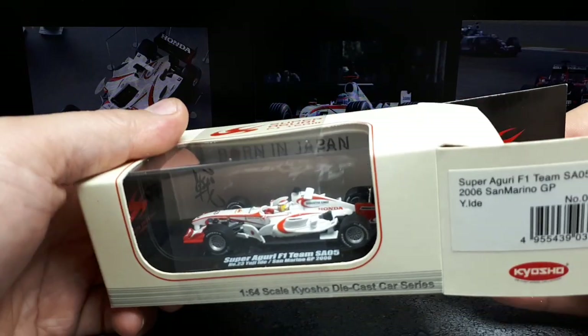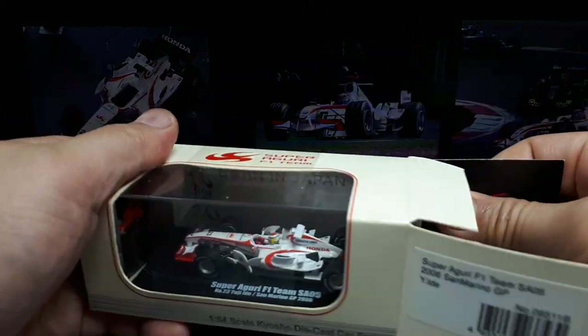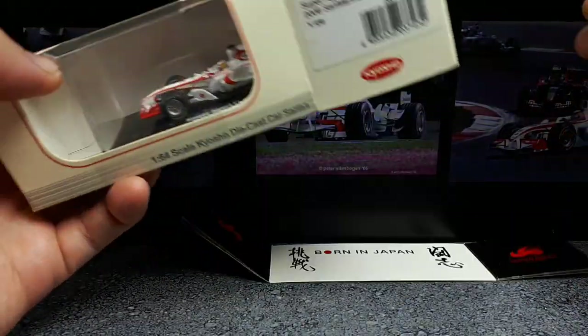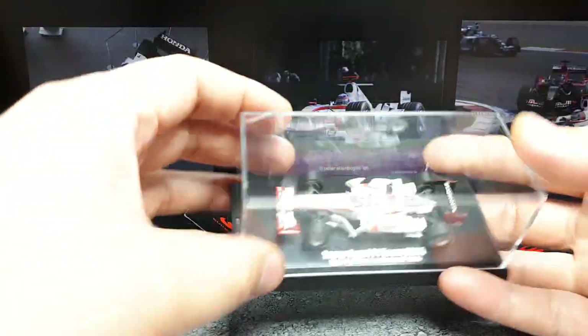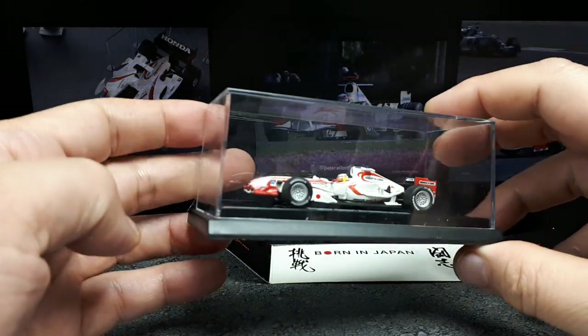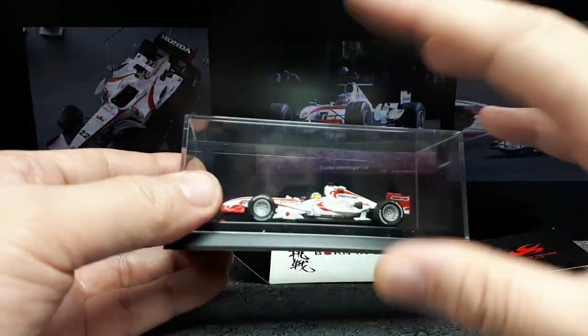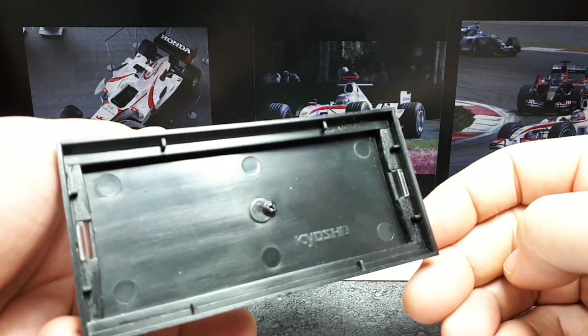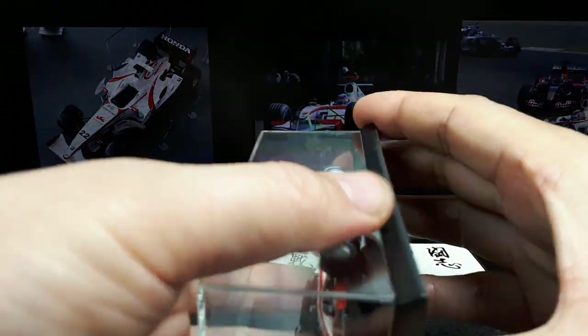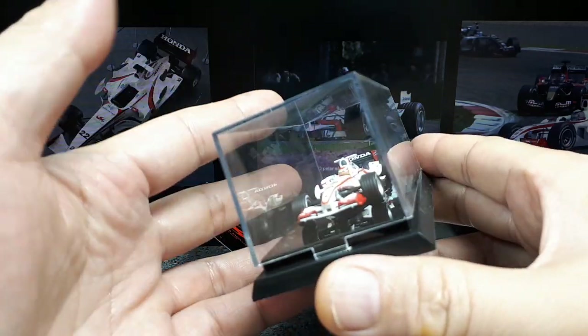Now if I could just get it out of this box. So it's not a standard size crystal case unfortunately — it's not going to stack up with other 1:64 brands. It'll only stack up with Kyosho branded stuff, and maybe not even all Kyosho branded stuff.